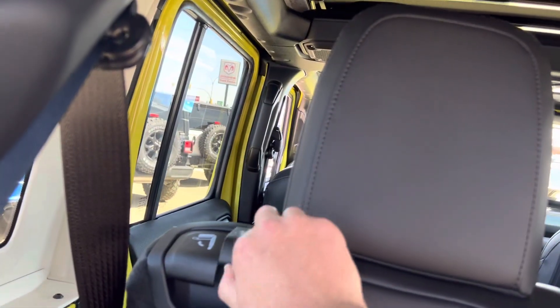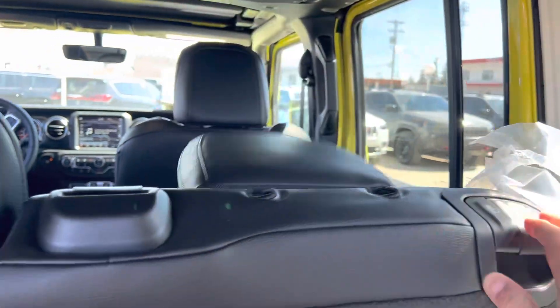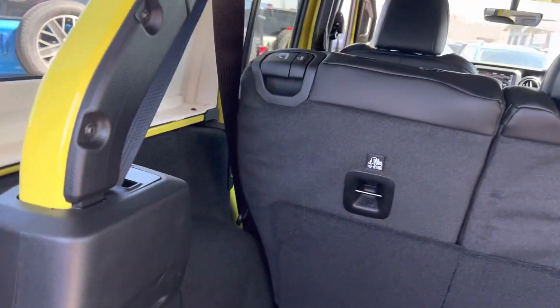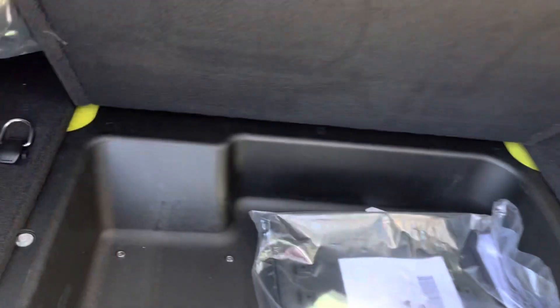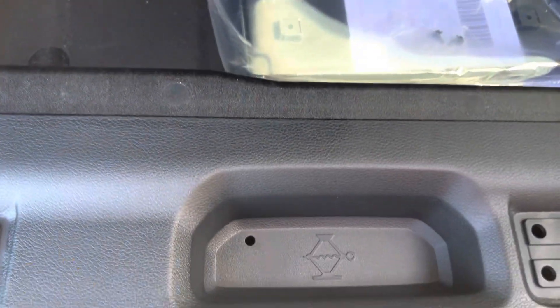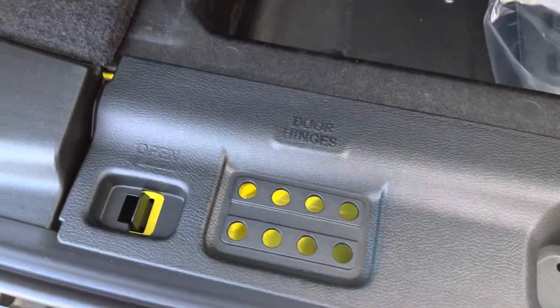I'm going to take these back seat headrests down, or I can flip the whole thing down. We've got an Alpine — big Alpine sub right there — a little extra storage here. Your hitch goes under there, your roof bolts go there, your windshield bolts go there, door hinges.